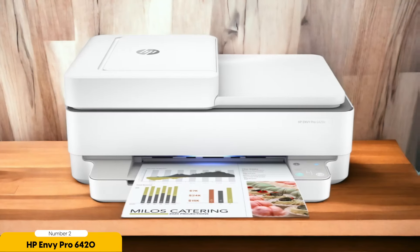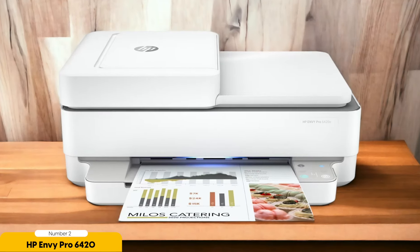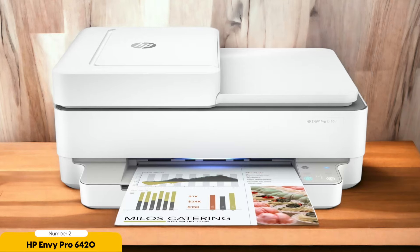First of all, let's talk about its compact design. This printer is sleek and doesn't take up much space, which is perfect for small offices or home offices where space is limited. But don't be fooled by its size, because it packs a punch when it comes to performance.